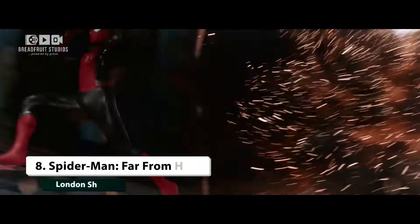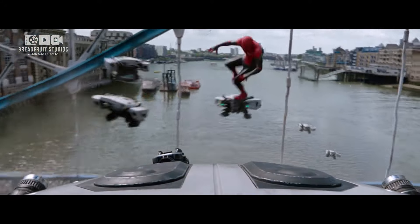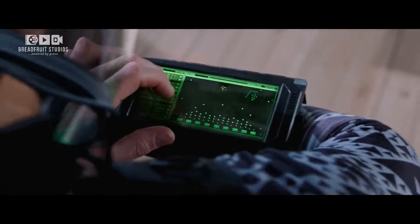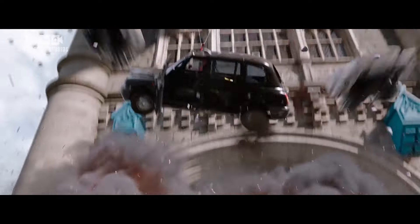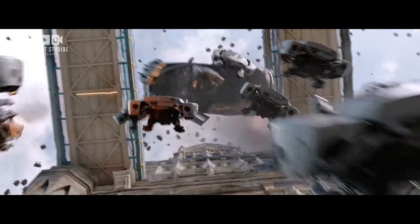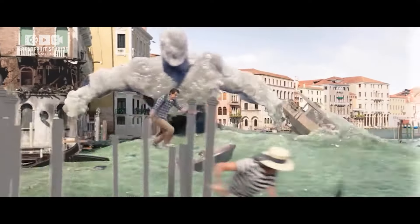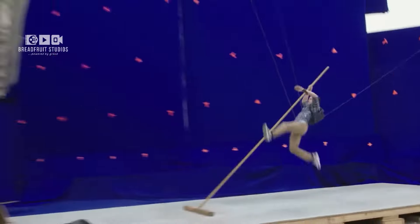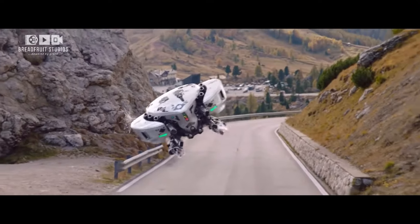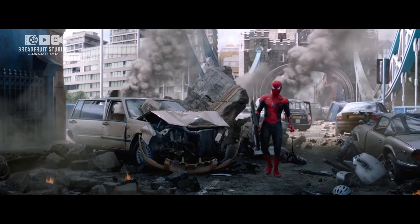At number 8 we have Spider-Man Far From Home — London Showdown. The epic battle near Tower Bridge took Spider-Man's abilities to new heights. Although it looks like the cast filmed on location in London, much of what we see on screen was created digitally. The VFX team constructed a virtual version of the city using LiDAR scans and reference photos, while the actors performed against blue screen. The final result is a visually stunning sequence that showcases Spider-Man's agility and the VFX team's incredible work.